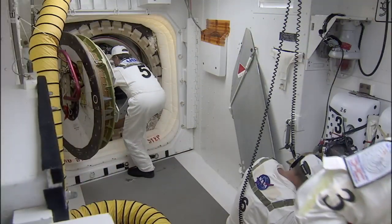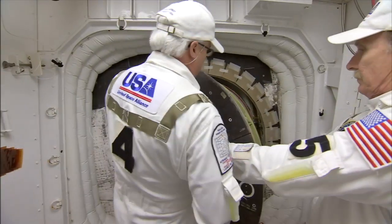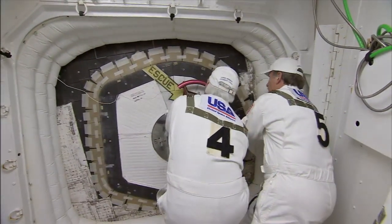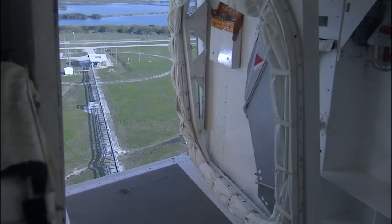After a round of communications checks, anything not needed for flight has to come out, including the closeout crew. We go and close the hatch, pressurize the cabin, and do some last-minute things. It takes us roughly an hour after we close the hatch to get out of here.